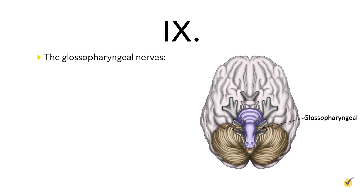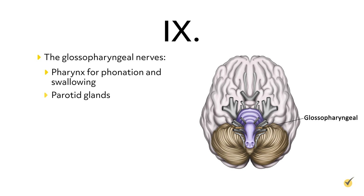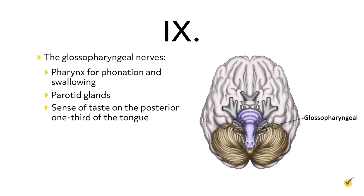Cranial nerves 9, the glossopharyngeal nerves, are motor nerves that affect the pharynx for phonation and swallowing, and the parotid glands and sense of taste on the posterior one-third of the tongue, as well as saliva and tear production.